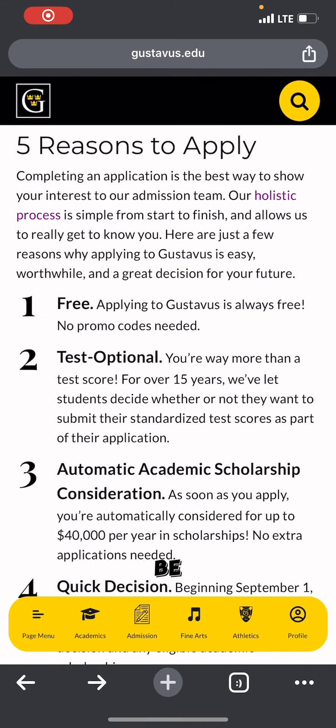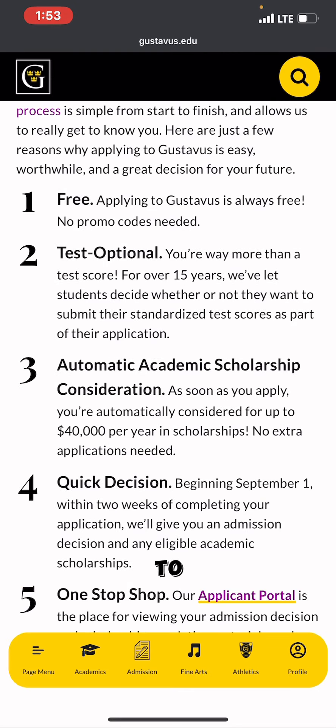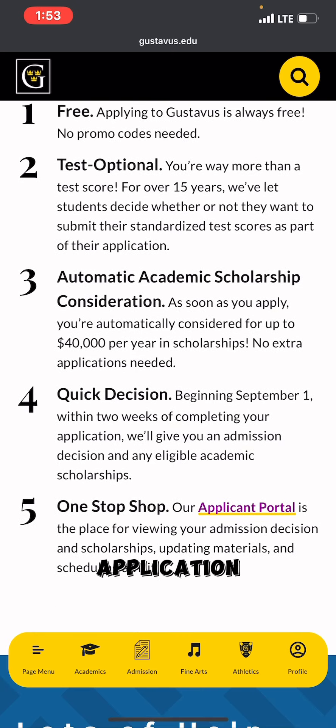In this video I'm going to be telling you five reasons why you should apply to this university. First, applying to Gustavus is free — no promo codes are needed. Second, it's test optional: you are way more than a test score, and for over 15 years they have let students decide whether or not they want to submit their standardized test score. Third, automatic academic scholarship consideration — as soon as you apply, you are automatically considered for up to $40,000 per year in scholarships, with no separate application needed.